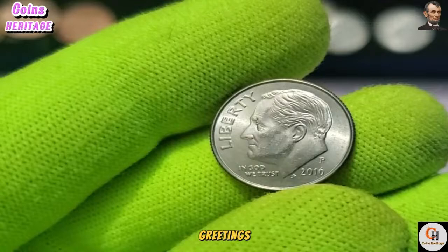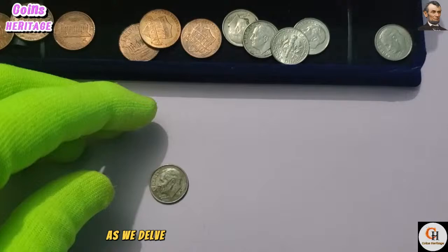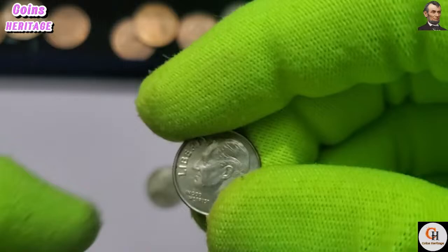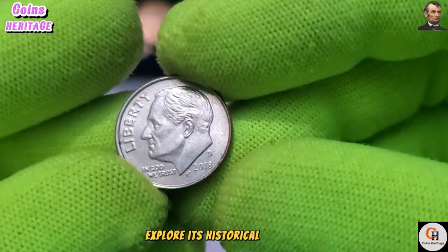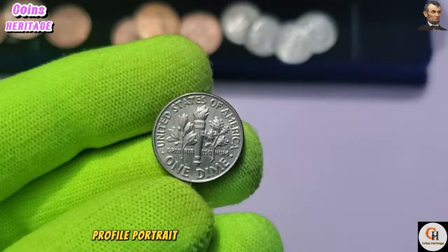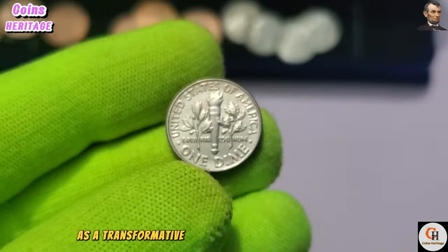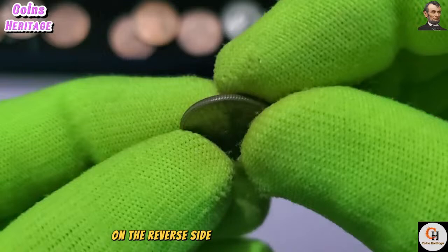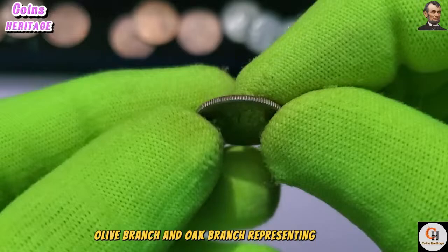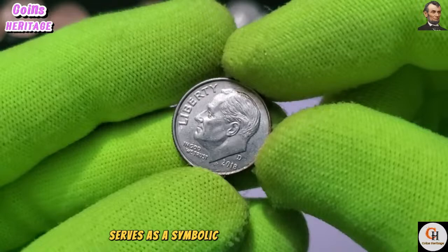Greetings, esteemed collectors and enthusiasts of numismatics. Today, we embark on a captivating odyssey into the world of coinage as we delve into the intricacies of the 2018 D USA One Dime coin. The obverse showcases the iconic profile portrait of President Franklin D. Roosevelt, sculpted by John R. Sinek — paying homage to his legacy as a transformative leader during the Great Depression and World War II. On the reverse, the torch, olive branch, and oak branch represent liberty, peace, and strength respectively — a symbolic reminder of the values and principles that define the American spirit.